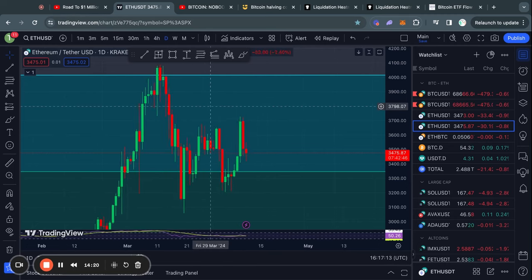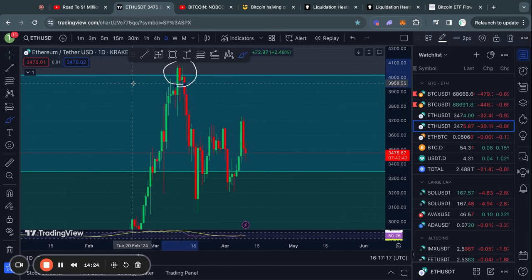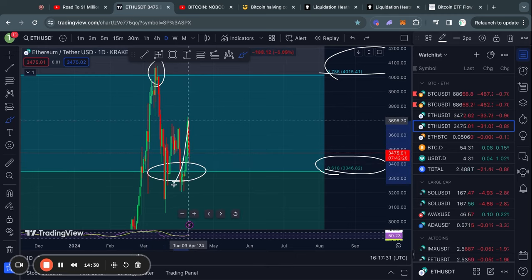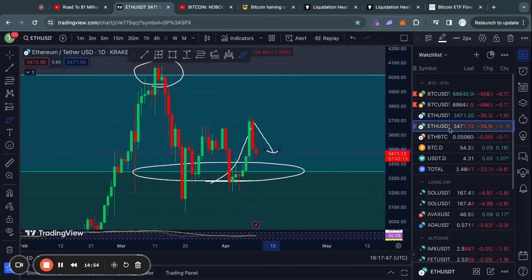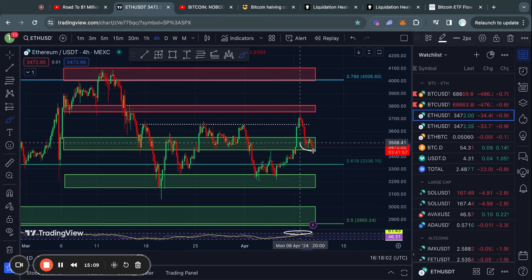Taking a quick look at Ethereum on the one-day time frame, you can see that we got a rejection from the 786 Fibonacci level and then touched the 618 Fibonacci level where we found some support. However, after getting a little bit of a bounce, it looks like we are now potentially returning back to this 618 Fibonacci level, so this is just a larger trend that you should keep an eye on. Zooming in on the four-hour time frame for Ethereum, you can see that right now we are on the edge of this support level right here.